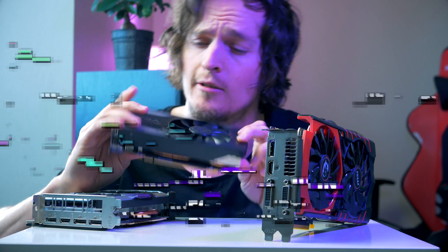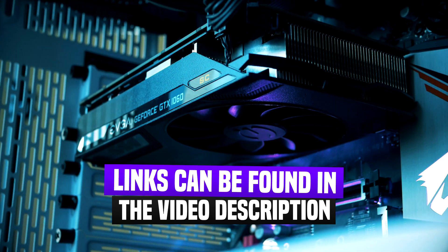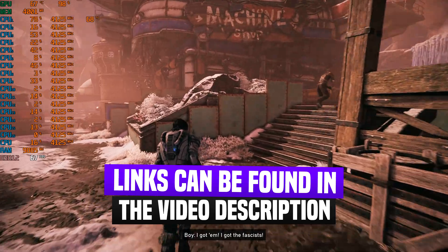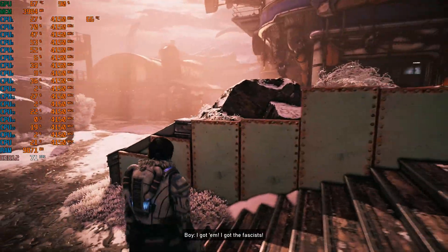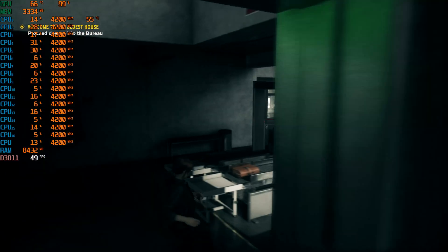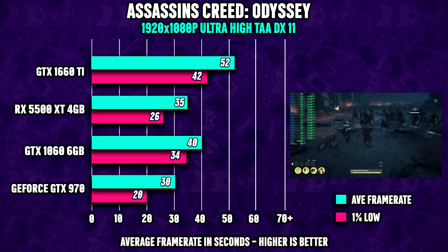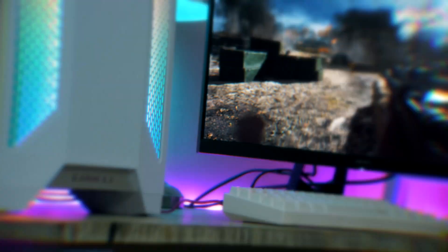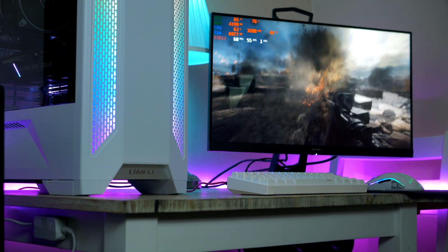Another great budget pick is the GTX 1060, but is it still worth it? Since I own them both, I figured let's see how this card handles some of the most popular games. And to make things a bit more interesting, I figured why not also benchmark the 5500 XT and the 1660 Ti as well, which are two very popular budget picks introduced on the market quite recently.